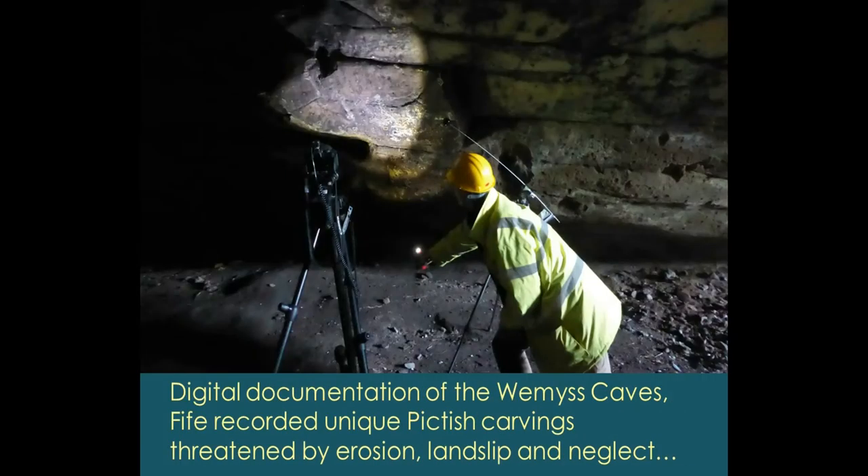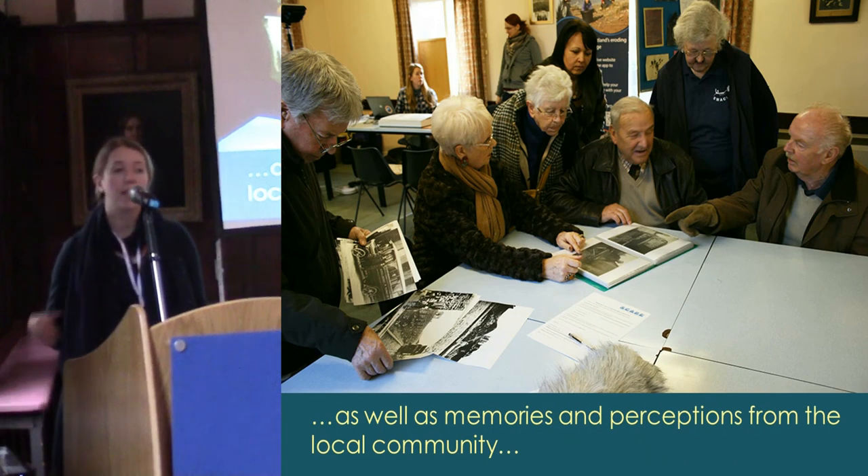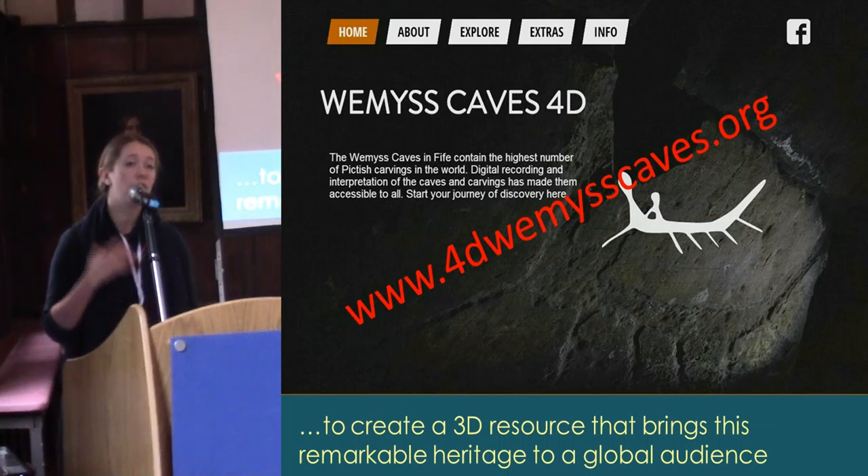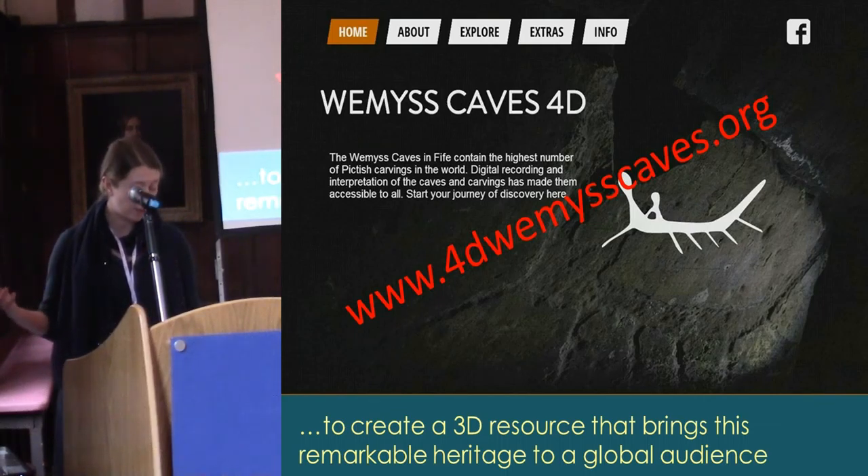Finally, we have Weems Caves in Fife — a series of six sea caves on the South Fife coast. They're full of carvings, most of which are Pictish, and they're actually the largest collection of Pictish carvings in Scotland. Although this is extremely valuable heritage, it's very vulnerable not only to coastal erosion but also to landslip, neglect, vandalism, and decay of the cave wall stone into which the carvings were cut. We applied a series of digital recording techniques and did local history research, combining those to share a great digital record online with a global audience.